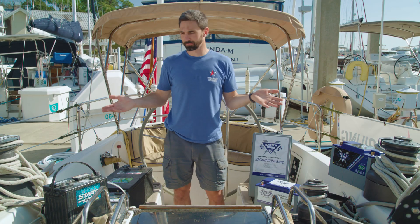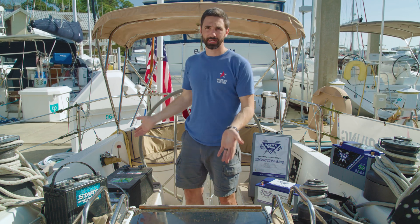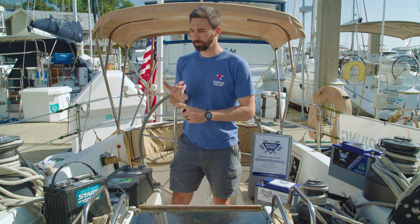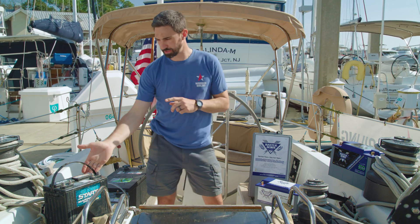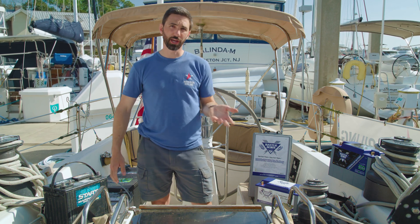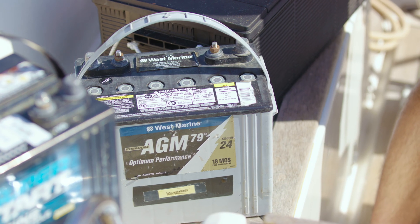So what are the common types of batteries used on sailboats? On my right are lead acid batteries. These have been used for decades. There are different varieties: flooded lead acid, just shown here, AGM, and gel batteries — but they all have very similar charge and discharge characteristics.